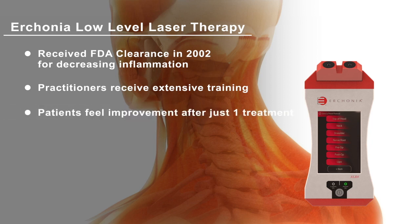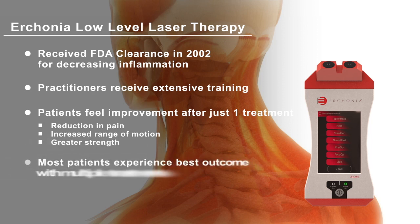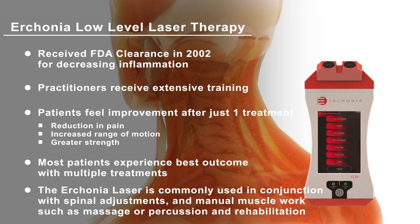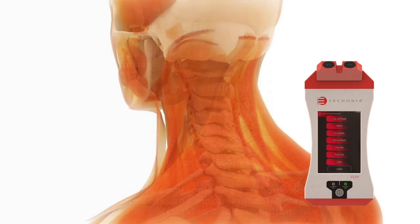Research shows many patients feel improvement after just one treatment, with a reduction of pain along with an increased range of motion and greater strength. Most patients achieve the best outcome when receiving a program of multiple laser treatments. The laser is also commonly used in combination with spinal adjustments and manual muscle work such as massage or percussion and rehabilitation.